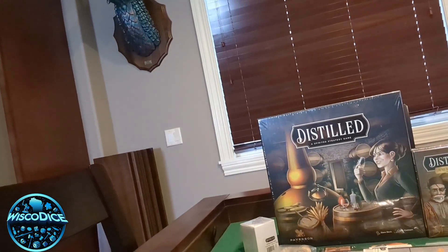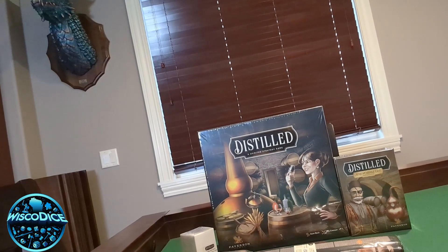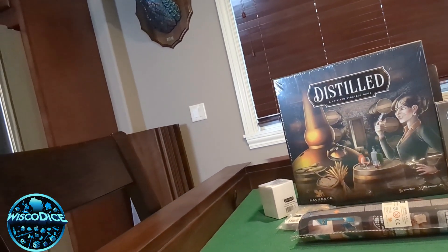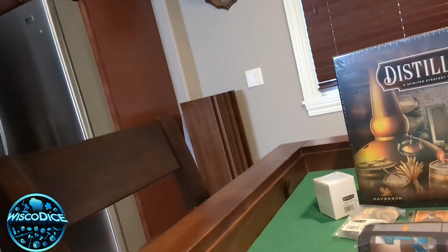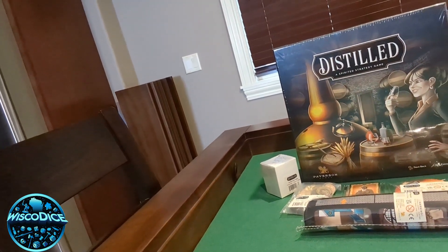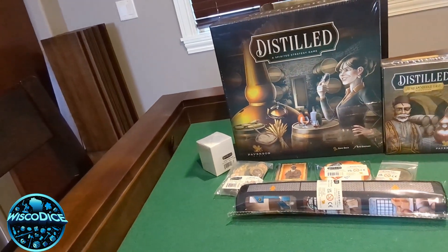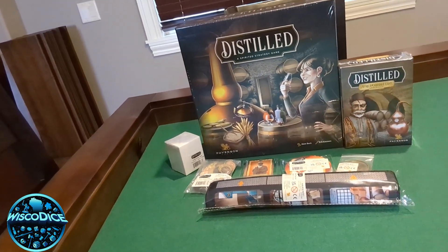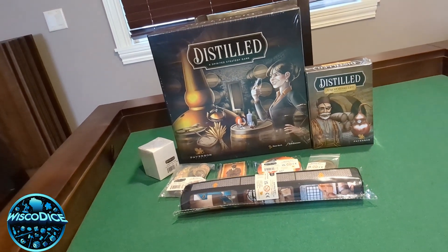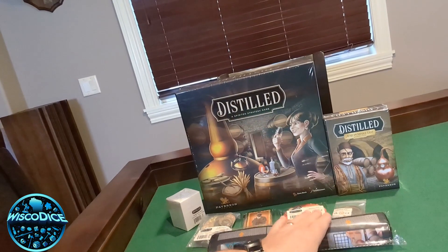Look at all this awesomeness. So we got the core box, the Africa and Middle East expansion, the shot glass — of course all of it's not been opened — the metal coins, the extra Kickstarter bonus mini expansion stuff, the coasters, the first player coin, and of course the nice mat as well.